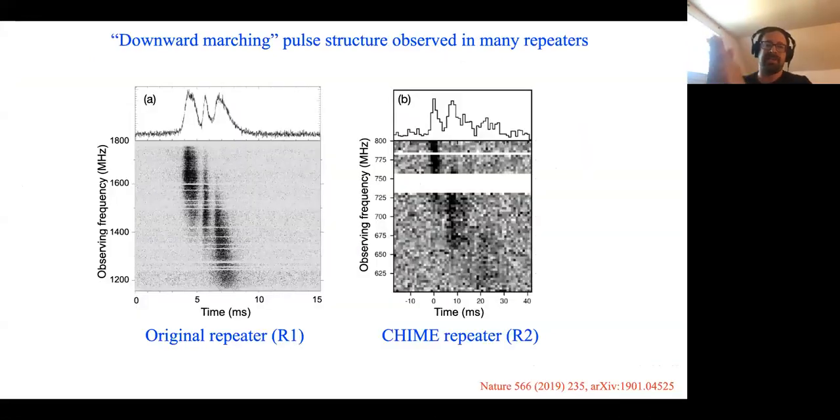Another thing we saw right away is the so-called downward marching pulse structure — sometimes called the 'sad trombone' in the FRB field — observed for many repeating FRBs. A high signal-to-noise observation of the original repeater from the Arecibo telescope shows this sub-pulse structure which marches down in frequency and time. We saw something similar in the first new repeater that we discovered. This phenomenon is explained differently in different models and is a hint for the FRB physics.